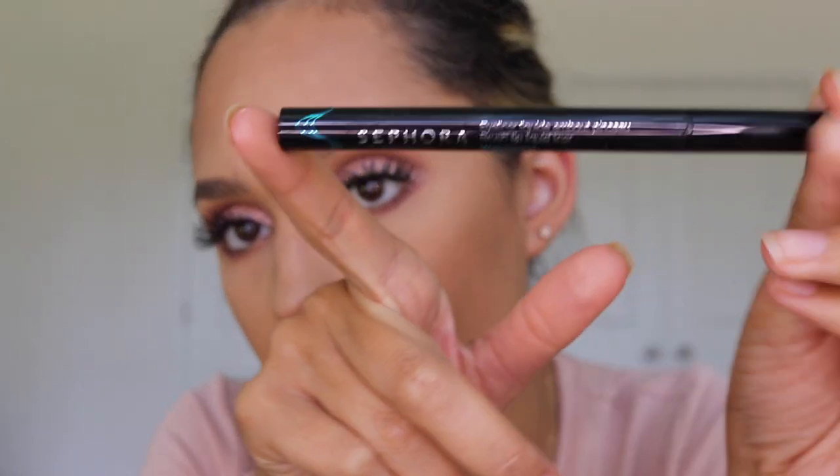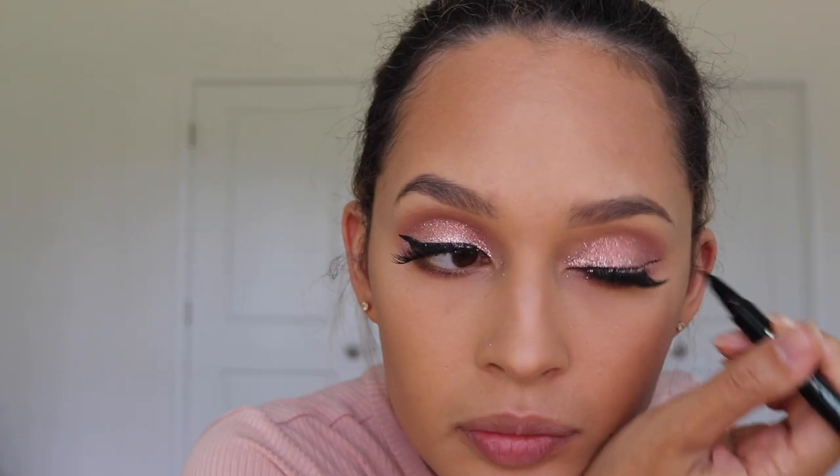I'm gonna go ahead and pop on some lashes really quick. There they are — you all already know, Ardell Wispies, OGs. Now we're gonna move to eyeliner. I'm using the Sephora waterproof eyeliner. I've used this in the past and it is a really great dupe for the Stila eyeliner — it's literally a fraction of the cost. I'm gonna take my Elf stipple brush and kind of just lightly move the glitter.